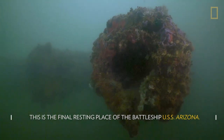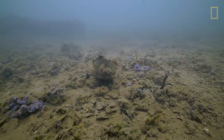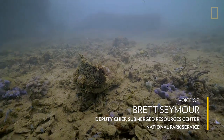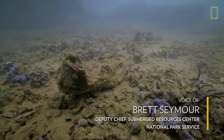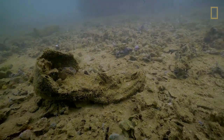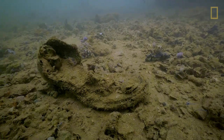Here we are at the number one guns of the USS Arizona. Often times diving on the USS Arizona, we come across artifacts like this shoe or boot sole. It's artifacts like this that remind us of the human connection of the ship and those who lost their lives here on December 7th, 1941.